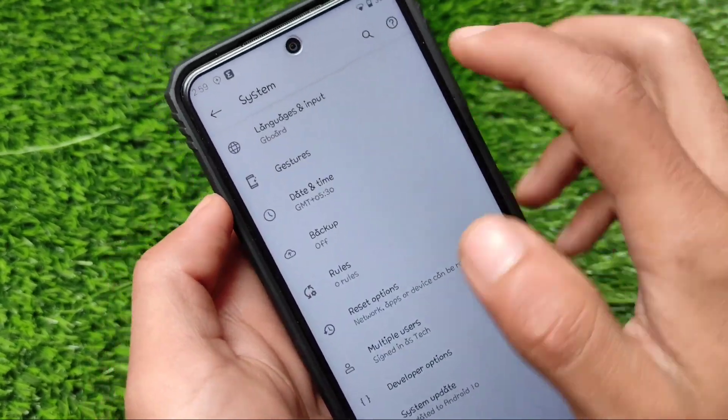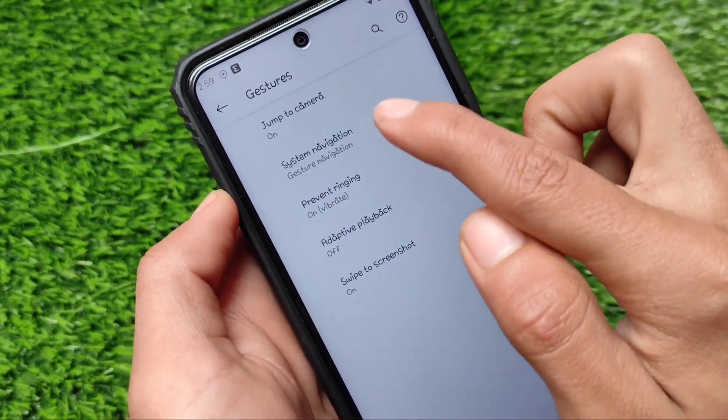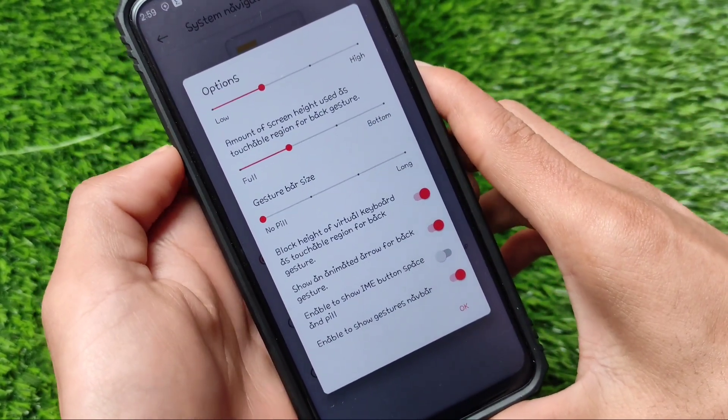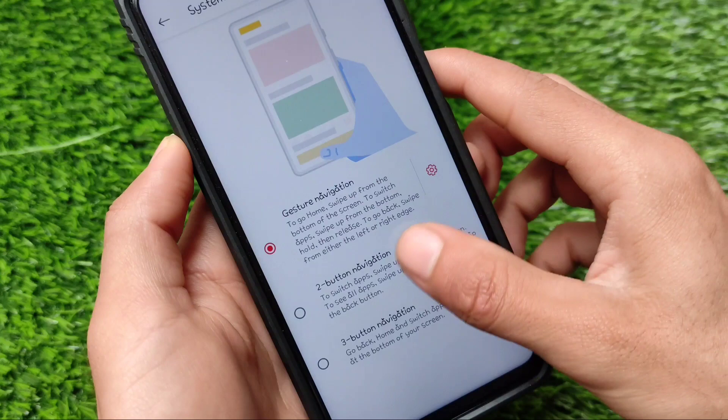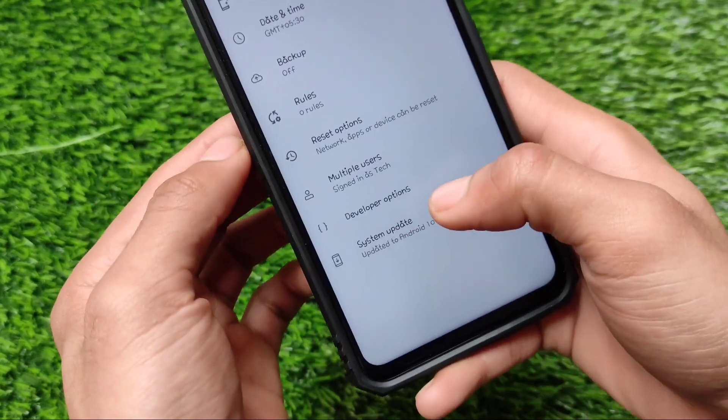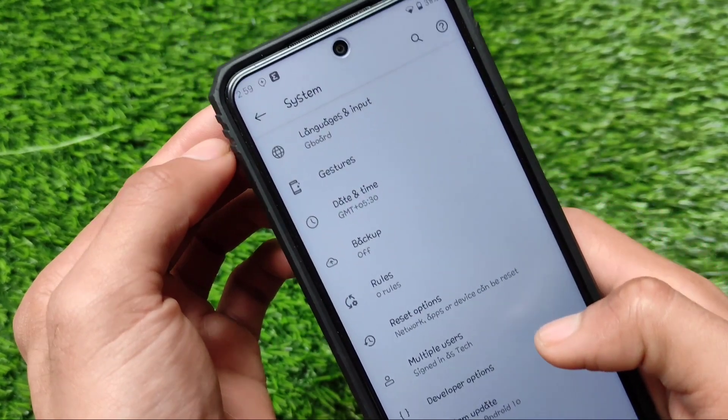Moving on to gestures — it comes with gesture navigation and has extra options for gesture customization. You just need to enable these options and you'll be able to use them on your device. Swipe to screenshot, etc., is working fine too.